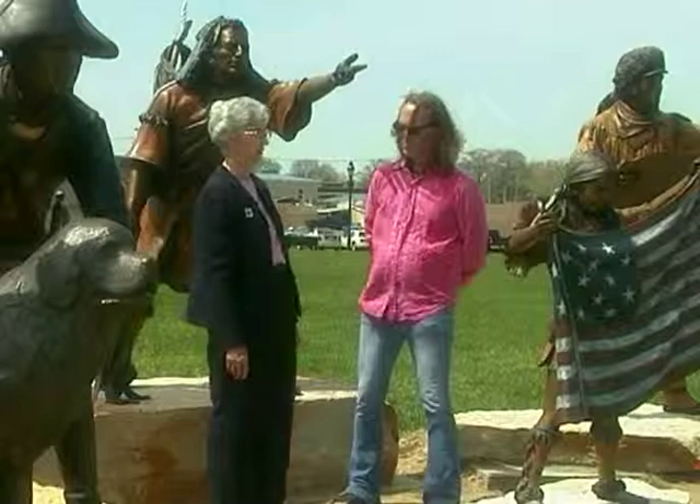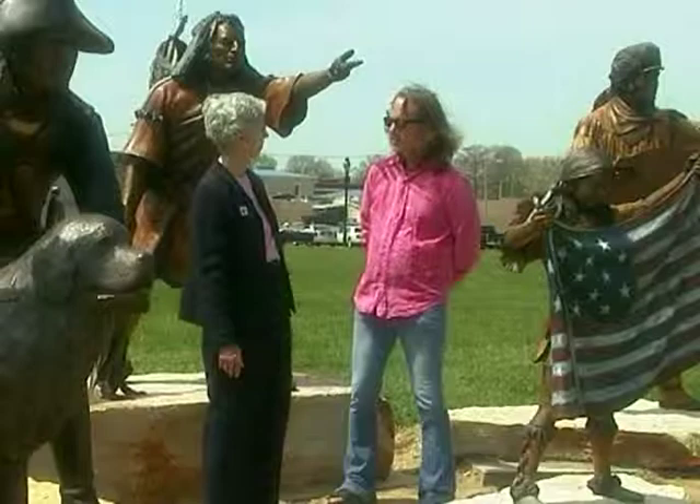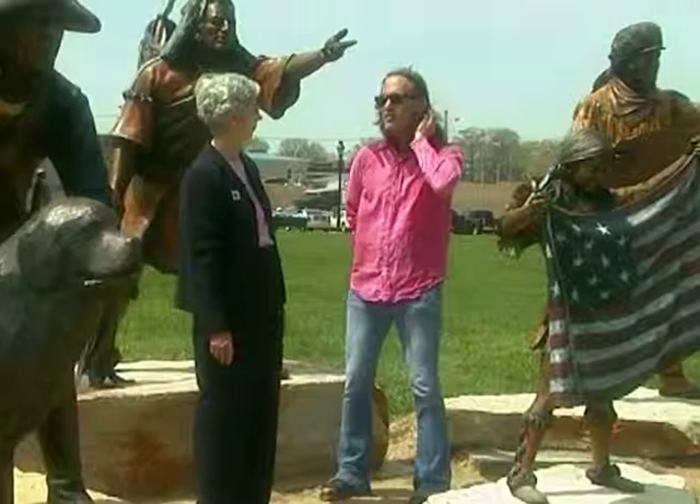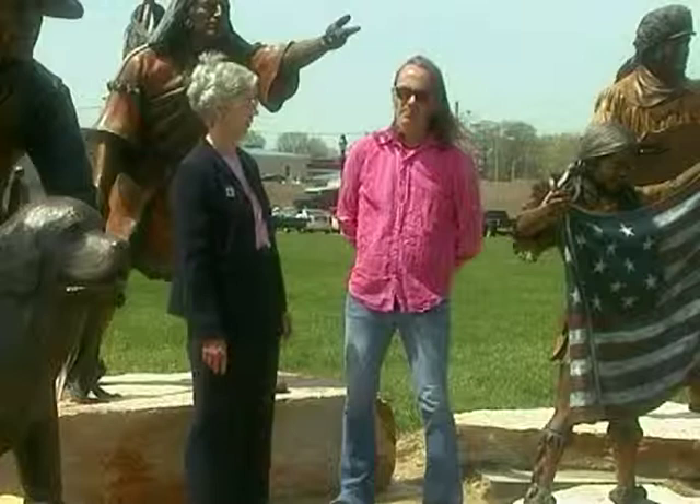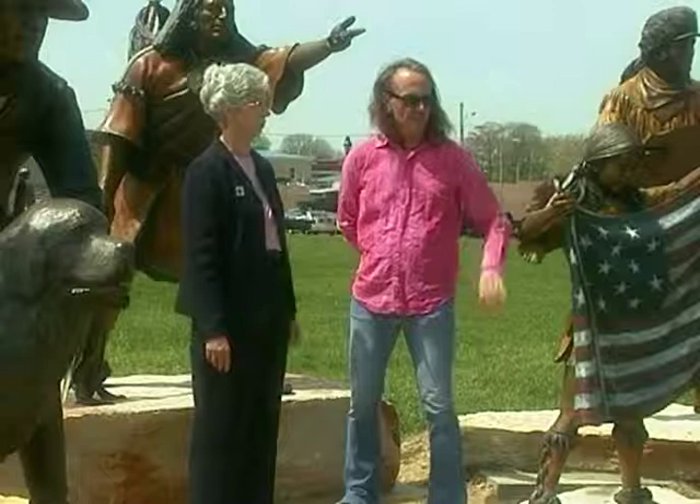He also included a Native American child and adult man, put in neutral clothing so you couldn't tell what tribe — just representative of any Native Americans they met along the way. They're life-sized statues with really excellent detail. People can feel free to come up and look at them closely and enjoy them.